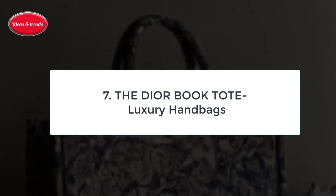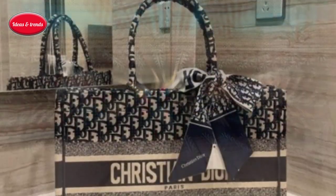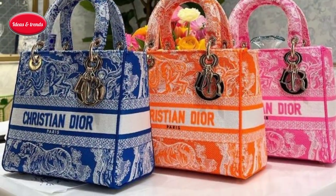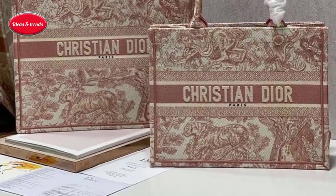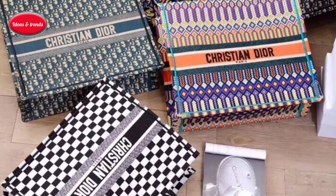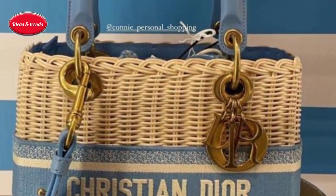Number seven: the Dior Book Tote Luxury Handbag. Another trend that shows no signs of slowing is the tote with a designer name spelled out in big capital letters, as seen at Celine, Chanel, Givenchy, Saint Laurent, and practically every place else that puts out an accessory collection. Currently, the Dior Book Tote hits the list because of a range that includes animal prints, exotic camouflage, and logo fabrics, plus patterns that are witty references to the house's heritage, like cannage and houndstooth.